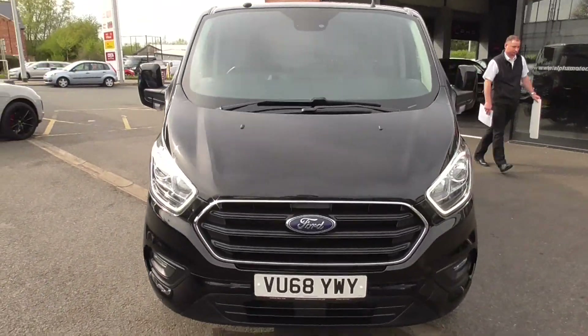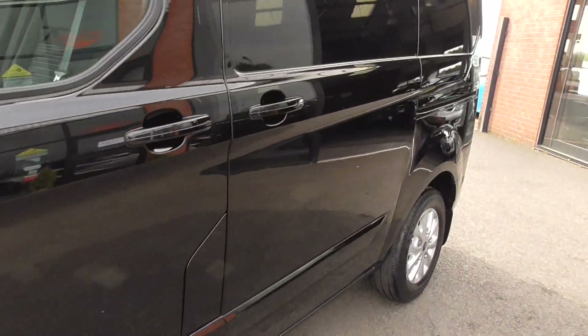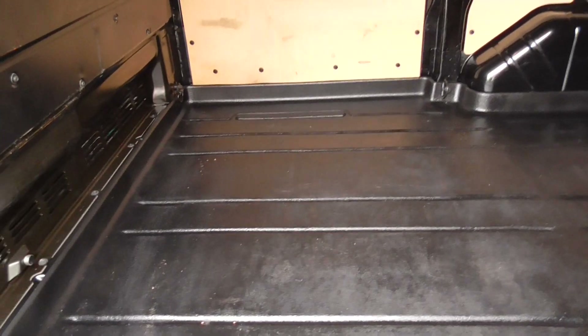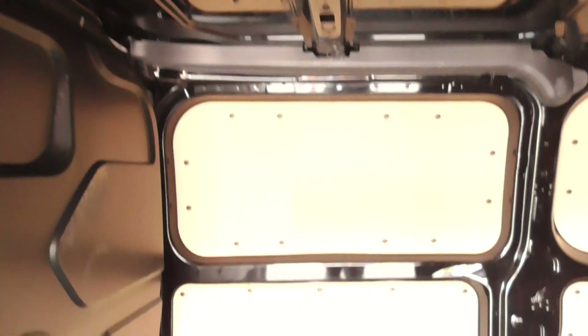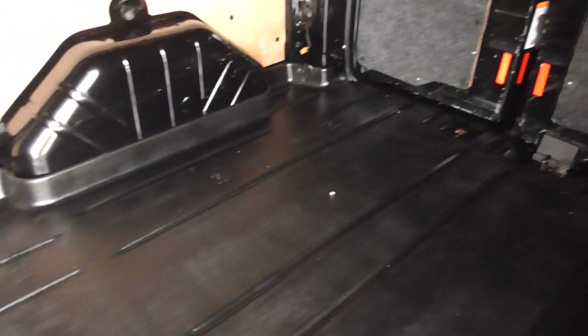Let's have a quick look in the rear of the van. We get the side loading door, and jumping in, you can see the bulkhead is all in super order. The lights are all working, and the internal Ford trim panels are all in nice order. The floor is superb — not full of marks or concrete.